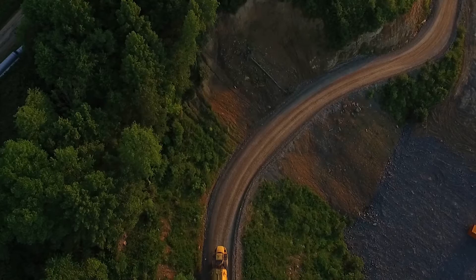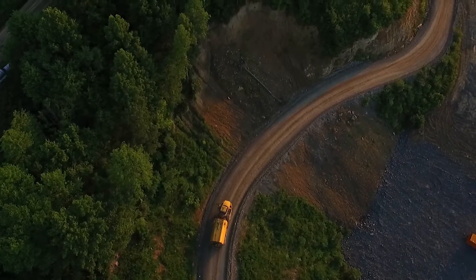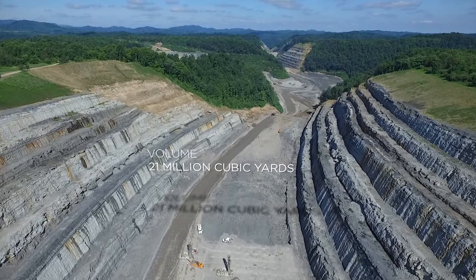The scale of these jobs are fairly large. The smallest job had about three million cubic yards, and this job in particular that we're on today has about 21 million cubic yards of excavation on it.